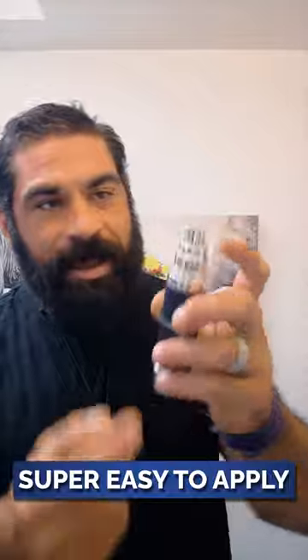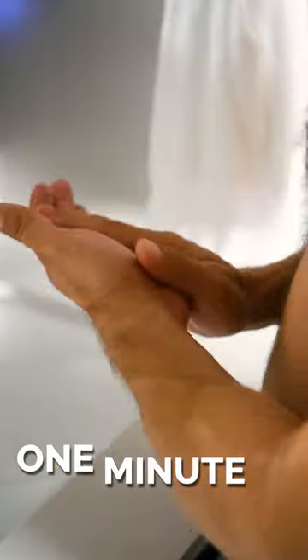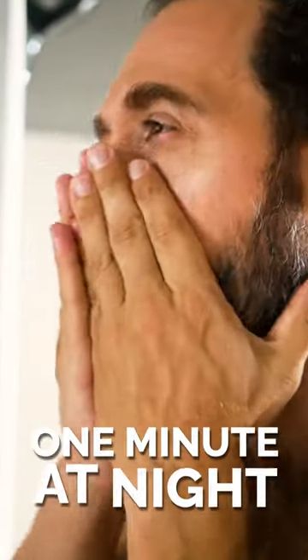Super easy to apply — a little bit on the fingertip, one minute in the morning, one minute at night. That's all it takes.